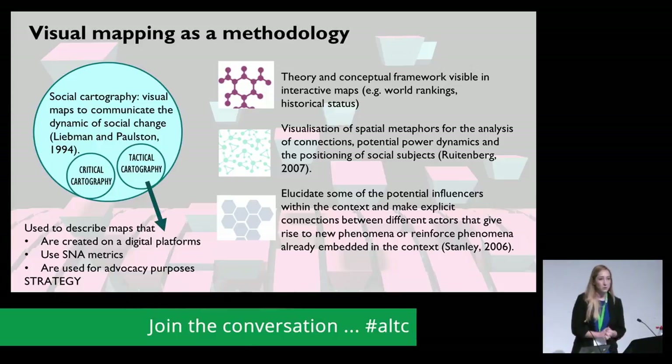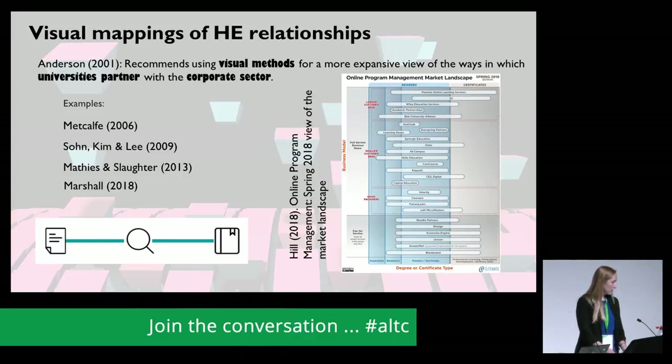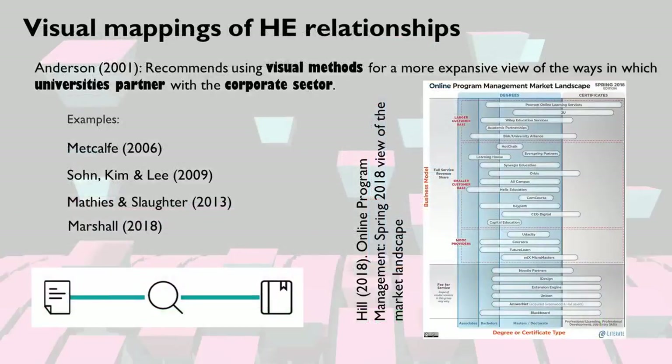For example, in the theory around market-making in higher education, there's exploration of the dynamics of ranking and brands of institutions. This is visually represented on our maps by including data from the Times Higher Education ranks, the historical status of institutions, and university membership groups. The connections between public higher education and the corporate sector for research, employment, outsourcing, services offered in partnership, and various other models of academy-industry relationships are well documented.